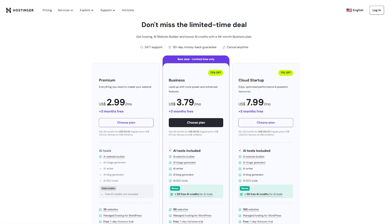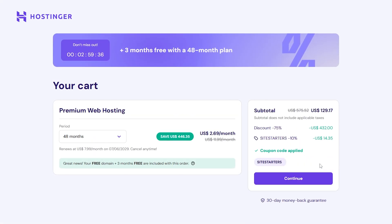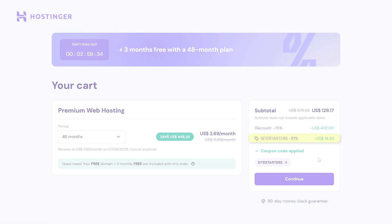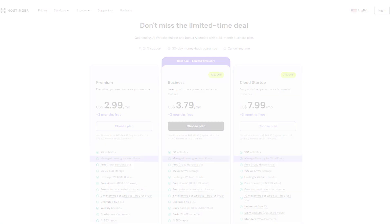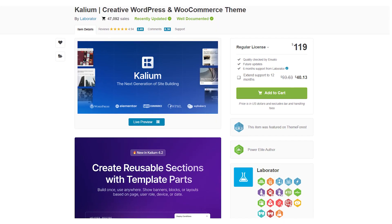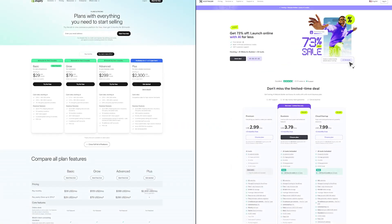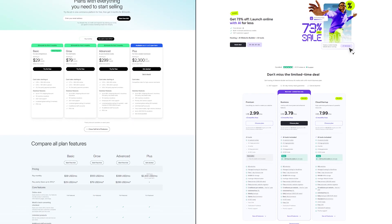On the other hand, Hostinger is more affordable up front. Their web hosting plans are cheap, especially if you use our Site Starters coupon code, which will knock 10% off that price for you. You can get a WordPress site running for a fraction of what Shopify charges. But over time, costs can creep up if you start buying premium themes or WooCommerce add-ons. Still, even with those extras, you usually end up spending less than Shopify, especially if you don't mind doing a bit of setup work yourself.